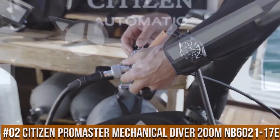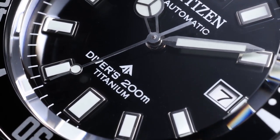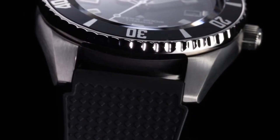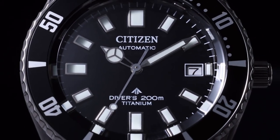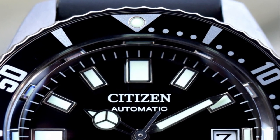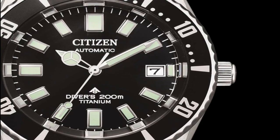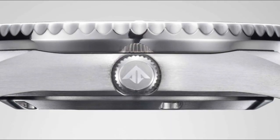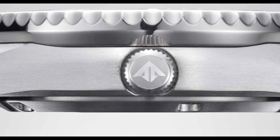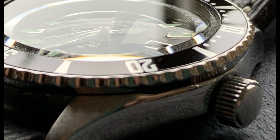Number 2: Citizen ProMaster Mechanical Diver 200m NB6021-17E. Available in gray dial (NB6021-17E) and blue dial (NB6021-68L). Case diameter: 41mm. Case thickness: 12.3mm. Case material: super titanium with Duratect TIC treatment. Dial colors: gray and blue. Indexes: embossed. Lume on hands and hour markers. Water resistance: 200m. Strap options: bracelet, urethane, and super titanium bracelet. Functions: hours, minutes, seconds, date, and unidirectional bezel. Power reserve: 42 hours winding. Automatic movement.